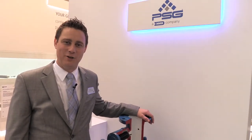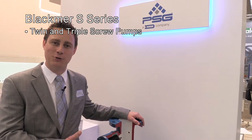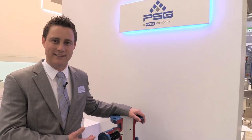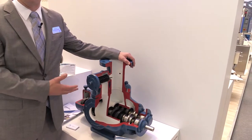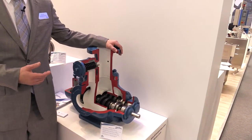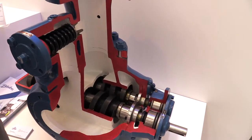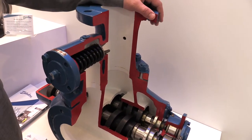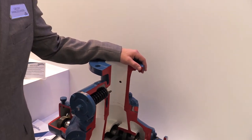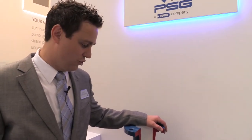The second Blackmer brand technology showcased today at Achema in Frankfurt, Germany is our Blackmer S series. This particular pump is a twin screw pump. It utilizes a non-contacting set of twin screws using the timing gear, and it's a very versatile technology capable of high flow rates, high pressures, a wide array of viscosities, and a wide array of materials of construction to suit any liquid compatibility need. It maintains very low liquid shear and is preferred in chemical applications because of its low pulsation, low vibration, and smooth transfer.